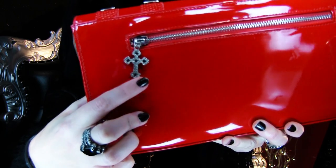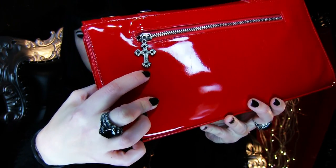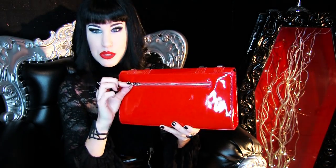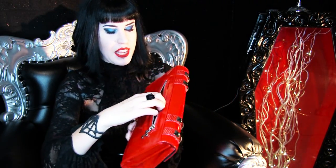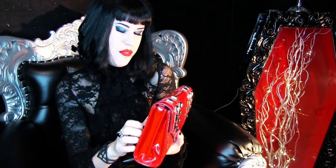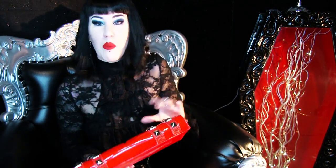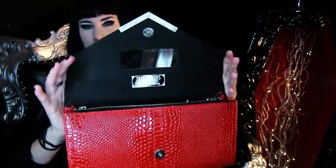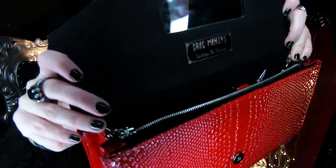Look at that beautiful bag — even the sides are patent, it's so shiny. For anyone that likes shiny things, you guys are gonna love this. We even put little crosses on the back and they've got Swarovski jewels — the back ones have black jewels — and the inside is lined with blood-red satin.